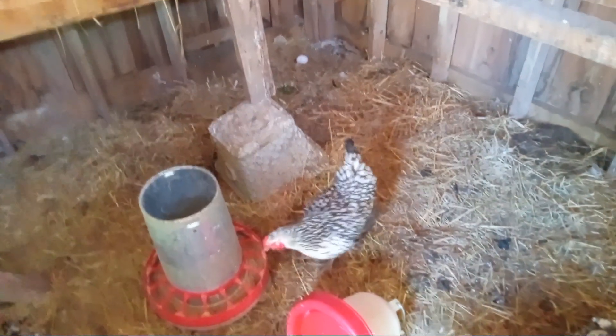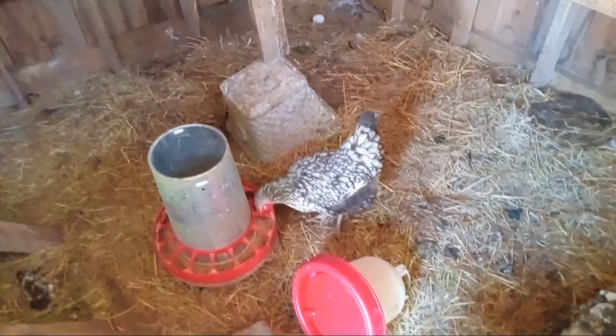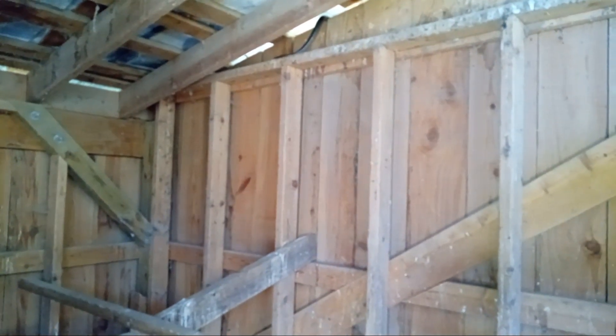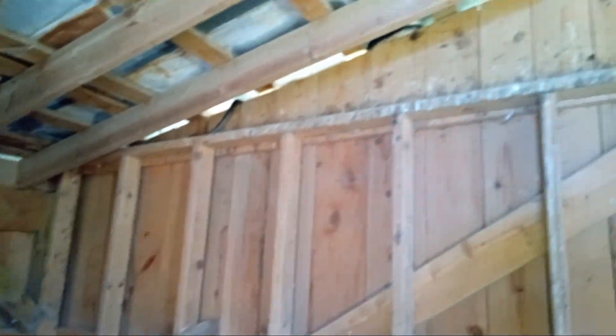I also want that egg. I love you. That's a big snake. Look at him just going out. We also just saw a copperhead next to the tractor, so I need to be careful.